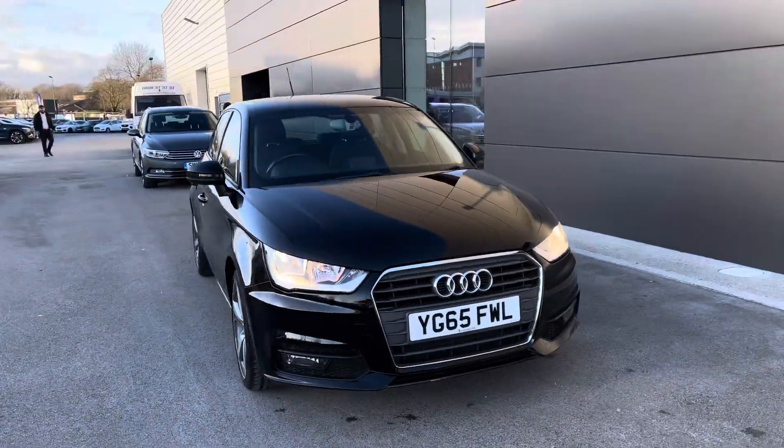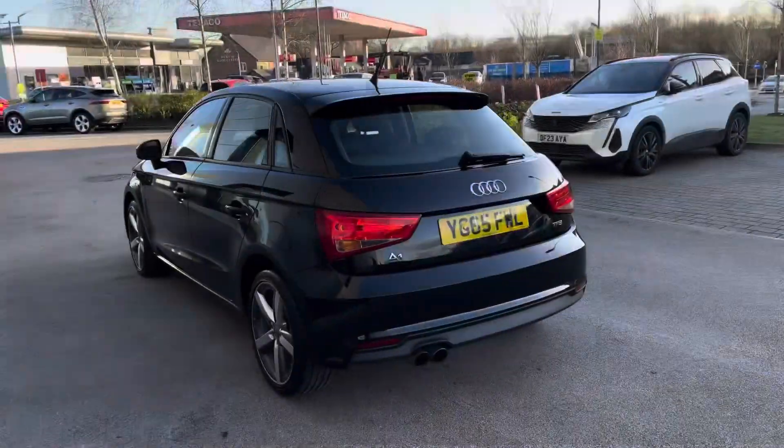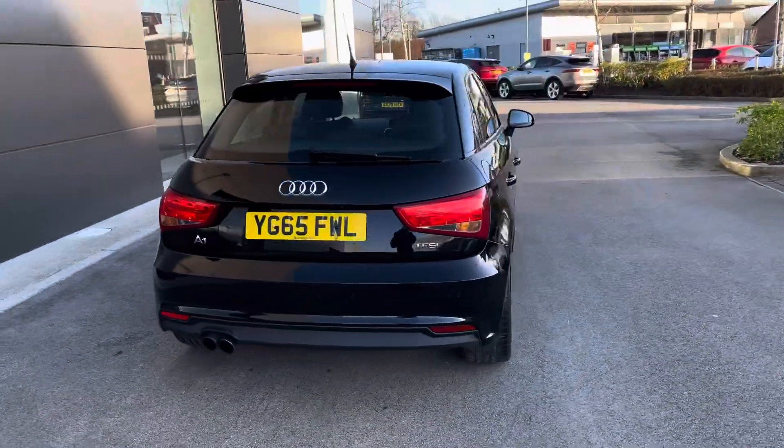Hello, this is Skye from Motor Match Crew and today I'm going to be taking you around this Audi A1 Sport Sportback powered by a 1.4 litre TFSI engine.